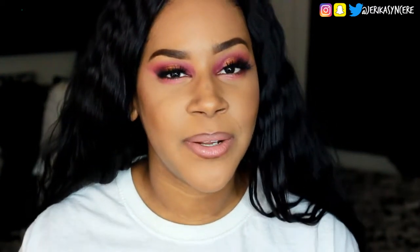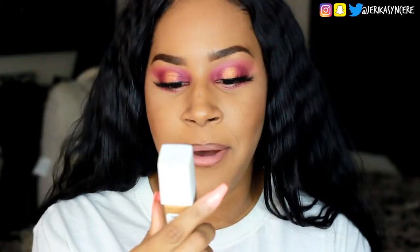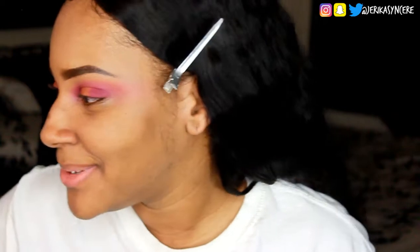Hey guys, this is Jerica, welcome to my channel. In this video we are going to be trying this Maybelline Super Stay Full Coverage 24-hour foundation. Y'all know I don't wear foundation like that, so when I do a foundation I really expect a lot. If you guys would like to hear more about this foundation and the Maybelline Fit Me loose finishing powder, keep watching.